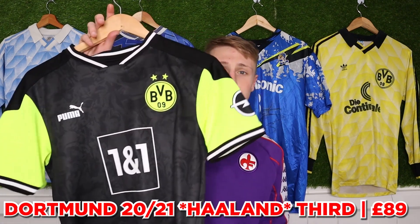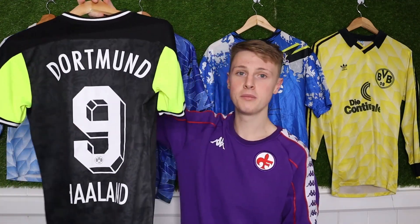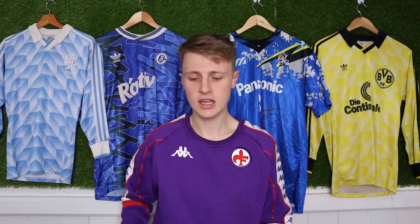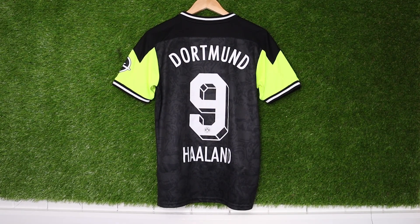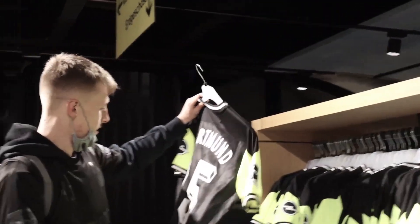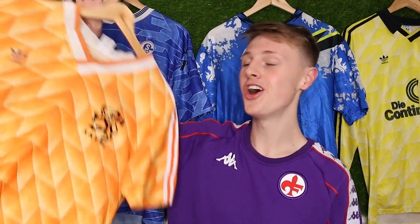It feels like a lot of special and limited edition shirts now aren't very limited or special. Like this Dortmund one — I think they did more sales of it than their home and away shirt last season. I got Haaland on the back and paid £89 for it. I think it's an amazing shirt and you shouldn't only buy shirts thinking it's rare and will hold value. But it's a bit bad from Dortmund to run it as limited and keep extending that date — when we visited their club shop they still had loads. If you're pretending an item's limited when it's not, it doesn't sit well with me.